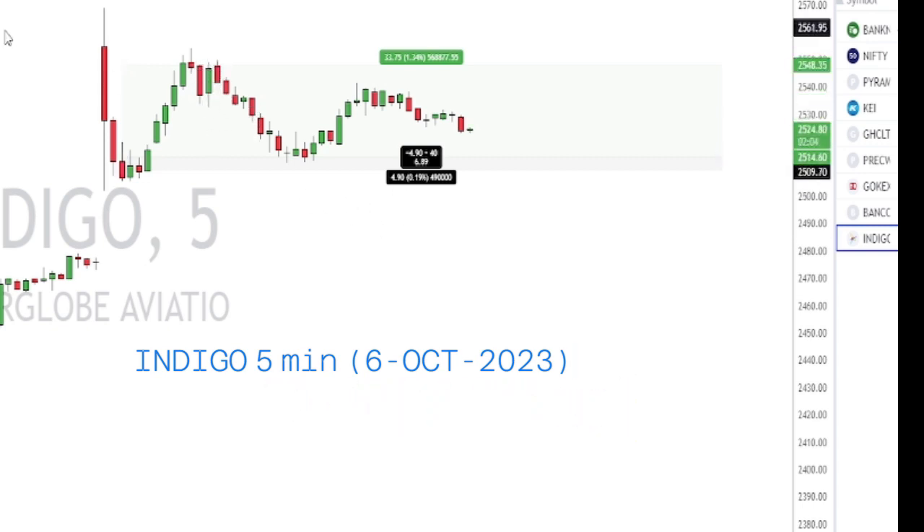The key triggers for me were: one, the news; second, the three candles forming at support. This is an example of how we can use candles to trade the news, and also how, when trading in a smaller time frame, you need to look for multiple confirmations. If I had not seen three hammers here, I probably wouldn't have taken this trade.